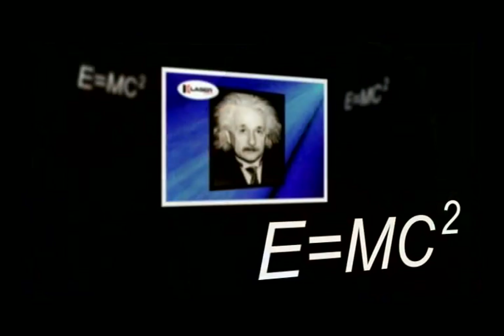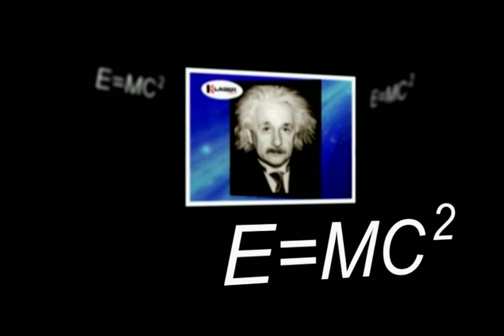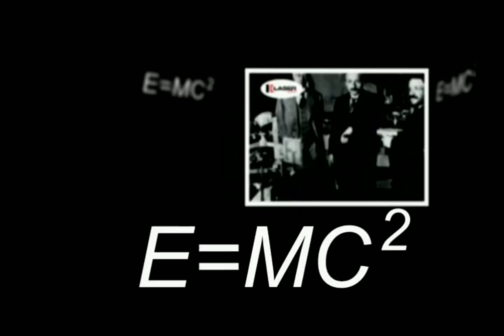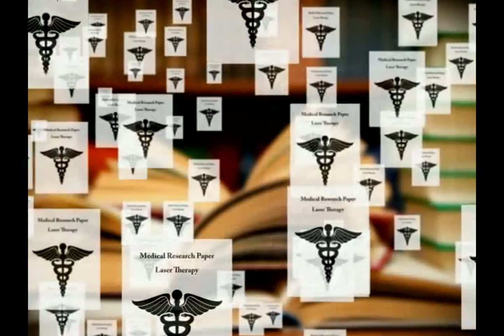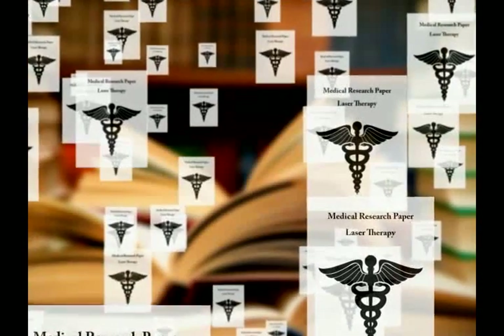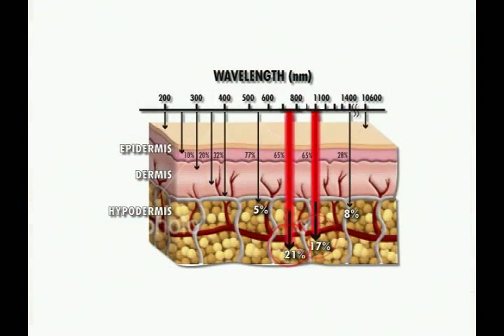Albert Einstein, who brought us the theory of relativity, first proposed a process that makes lasers possible. By the mid-1960s, scientists discovered that lasers could be used to accelerate how fast the body heals after surgery. Since that time, there have been over 2,500 published medical research papers on the subject of laser therapy, accelerated injury healing, and pain relief. The Class 4 laser provides deeper penetration that allows for faster treatments with a variety of options and a greater number of applications.